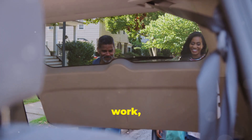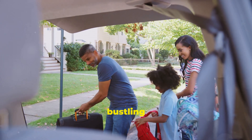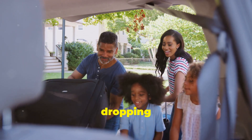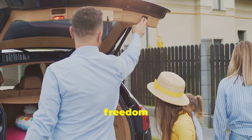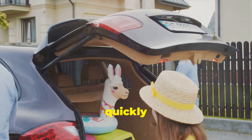Cars take us to work, school, and on fun adventures. Whether it's a daily commute through bustling city streets, a family road trip to a scenic destination, or simply dropping the kids off at school, cars play an integral role in our daily lives. They offer us the freedom to explore new places and the convenience of getting to our destinations quickly and comfortably.